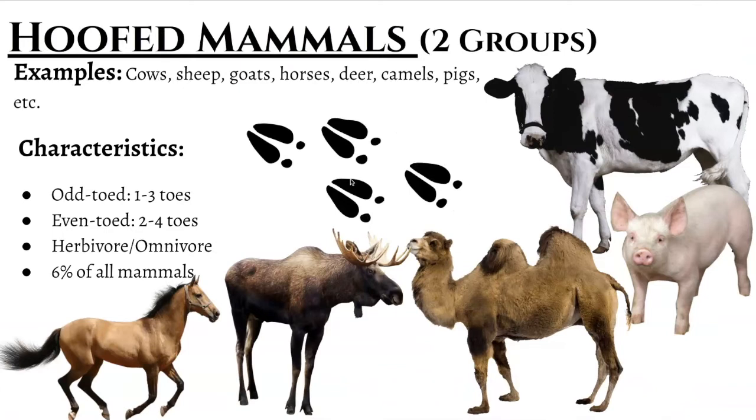Up next are the hoofed mammals. These are actually two different groups. The textbook talks about them as one group together, but it also makes the distinction that there are two different groups categorized as hoofed mammals. What characterizes this group are their feet — specifically their toes. Are they what they call an odd-toed or an even-toed? Your odd-toed mammals are actually the rarer of the two. These include horses, zebras, and rhinos. They are generally going to only have either one or three toes that fuse to make a hoof.